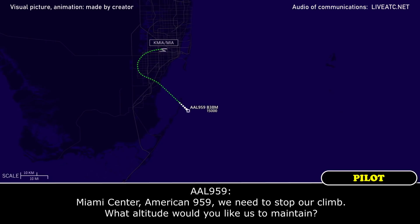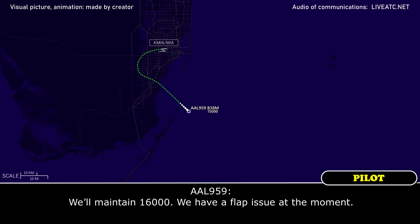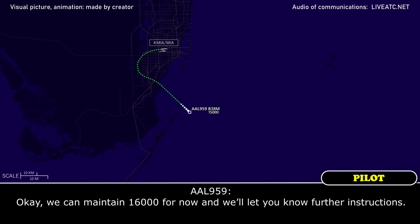What altitude would you like us to maintain? American 959, you can maintain 16,000 for now. Everything okay? We'll maintain 16,000 — we have a slat issue at the moment. Roger, American 959, you can have a block altitude if you'd like: 15,000 to 17,000. Let me know when everything's situated and I can have higher for you when you're ready. Okay, we can maintain 16,000 for now and we'll let you know.